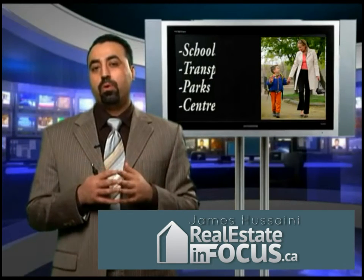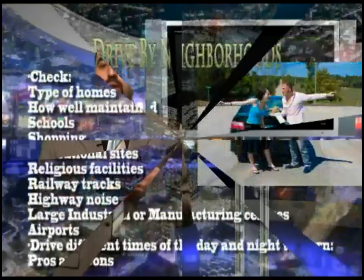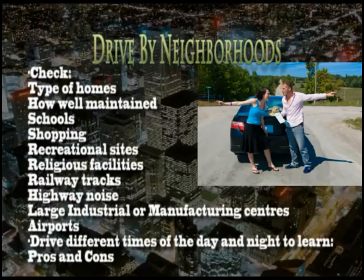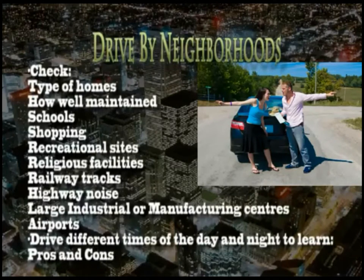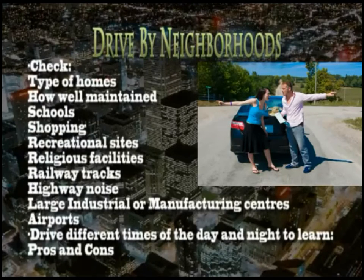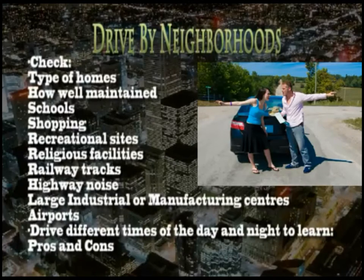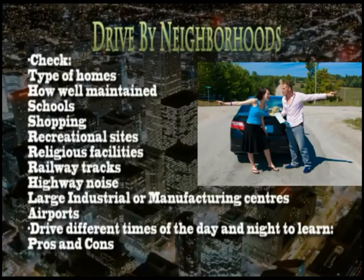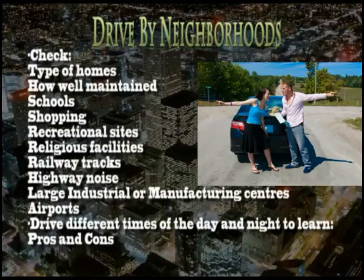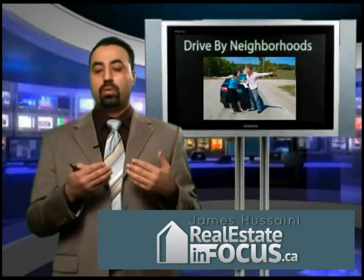I would suggest before you consider a neighborhood, pick two, three, or four and drive through them. Find out where are the shopping centers and community centers. How far are the places of worship — the churches, the mosques, or whatever you're considering. Take your car, go out, and drive by. Look at how well maintained the neighborhood is, how well maintained the houses are, and whether there is a pride of ownership or not.